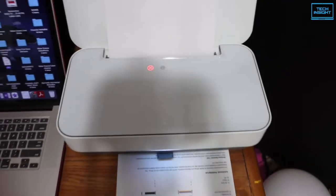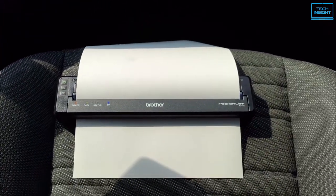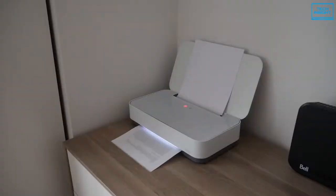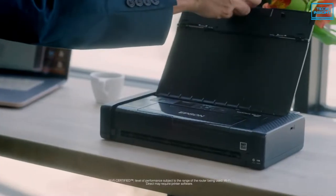With Wi-Fi connectivity and often an optional battery, a mobile printer lets you print even when you're away from an outlet. So today, we're going to show you the top 5 best portable printers that are available on the market.